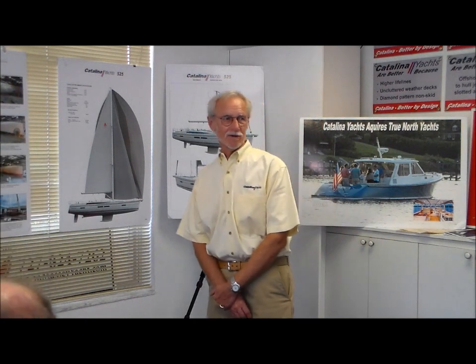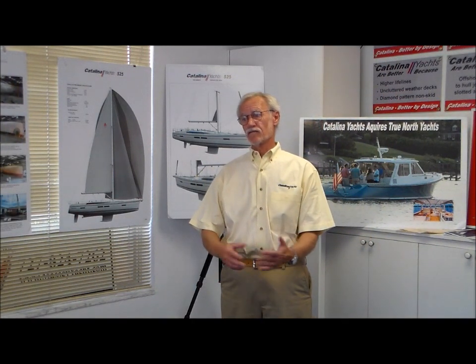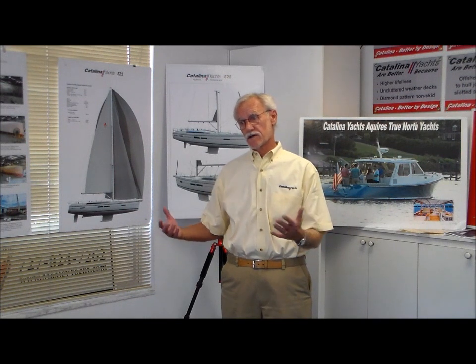Thanks, Ed. Thanks for inviting me here. Thanks, everyone. I thought I'd start by giving a brief overview of what brought us and the company to this point in our history. The genesis of the 525 series really started with the Great Recession. Every company was looking for a way out of that recession, and we decided to carve our own path, and it's been quite successful for us.